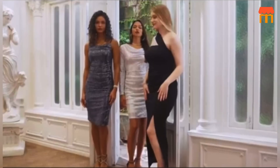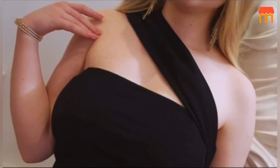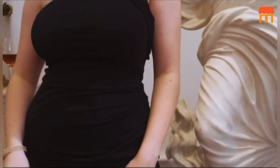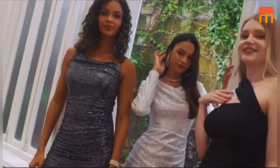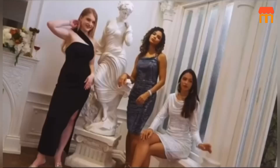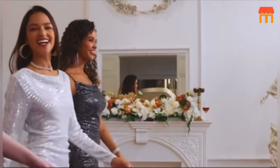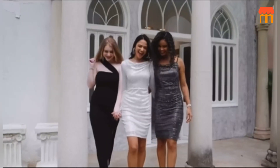Durability. Quality matters, especially when it comes to a dress you'll want to wear for multiple special occasions. I'm happy to report that the women's sequin dress doesn't disappoint in this department. The sequins are securely attached, so you won't have to worry about them falling off. With proper care, this dress will be a part of your wardrobe for a long time.